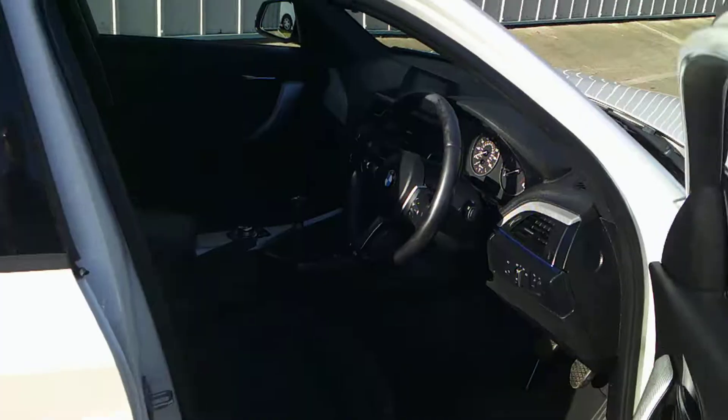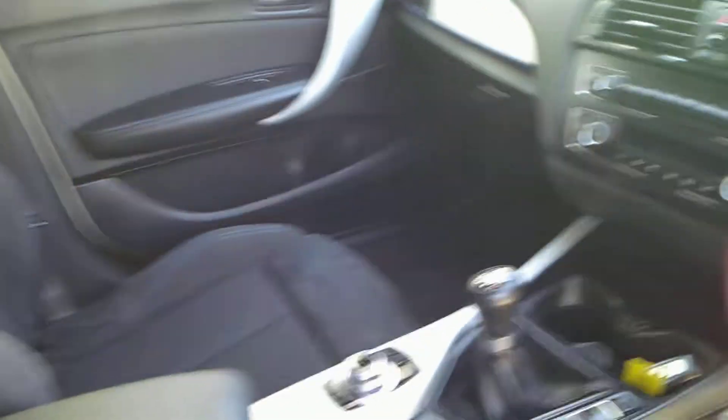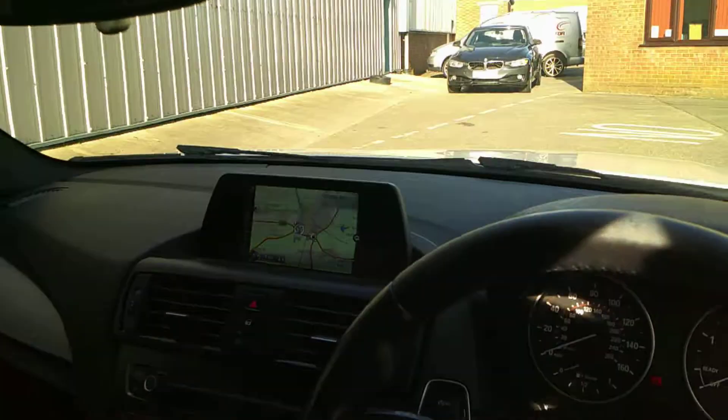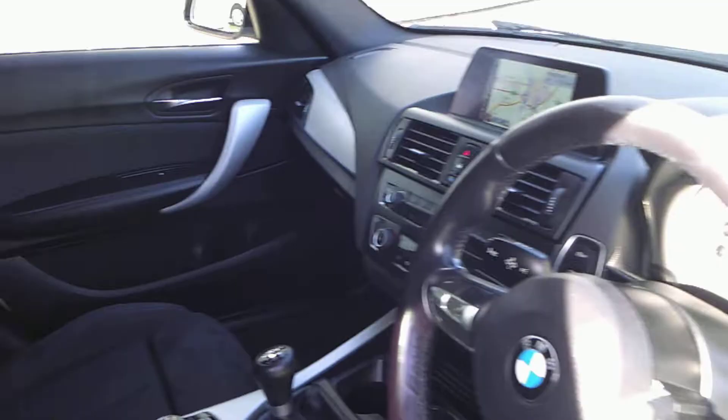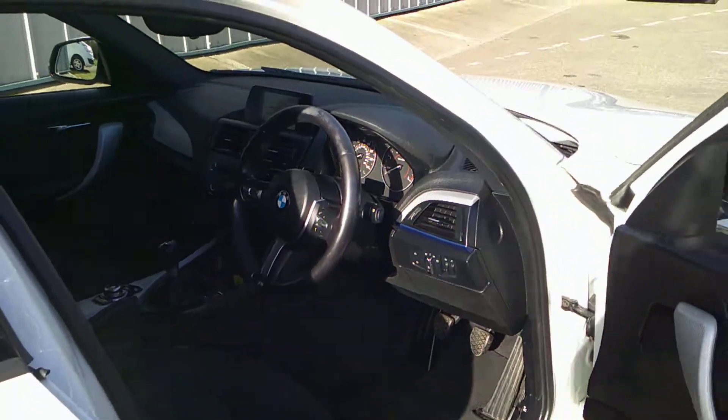Internally, it's got a host of extras. It's got the M Sport half-leather sports seats with the armrest. This particular one has the satellite navigation, digital radio, and Bluetooth for your phone. It's also got automatic lights and wipers.